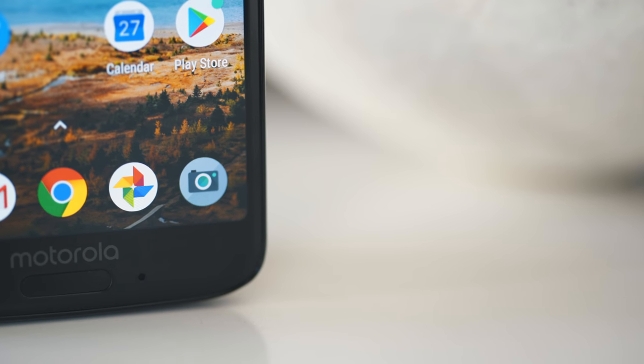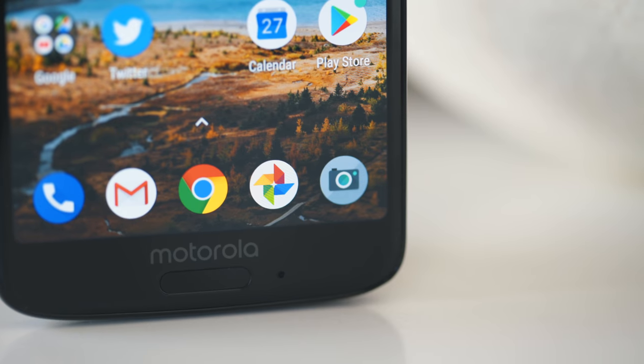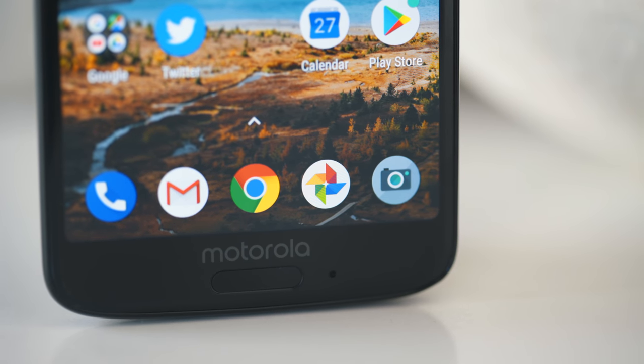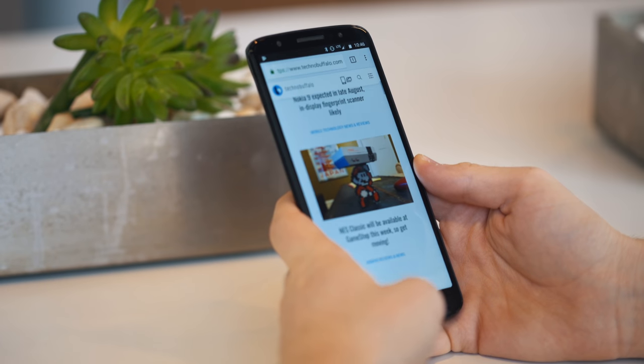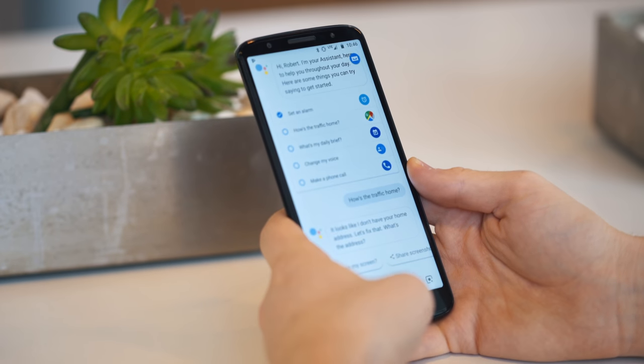The speaker cannot be easily covered by your hand when you're watching something in landscape mode. Below that screen is a very speedy fingerprint reader that can also double as a sort of gesture pad, and it eliminates the need for on-screen navigation buttons. You can swipe left to go back, swipe right to bring up multitasking, and press and hold the home button to get Google Assistant.